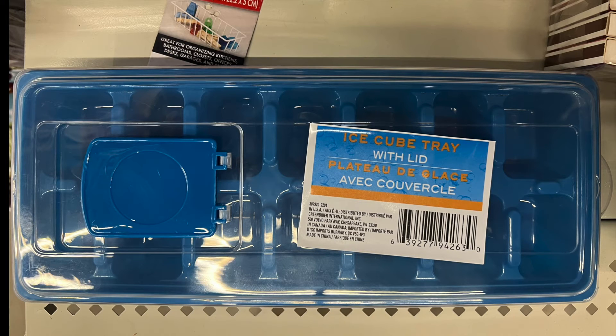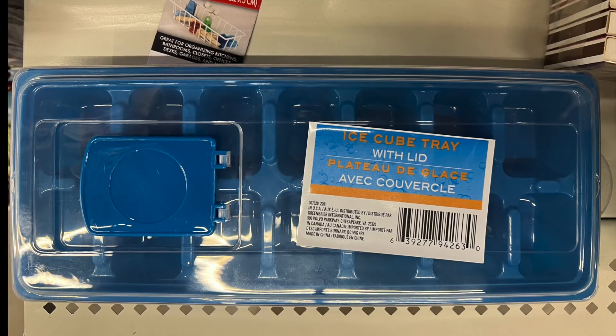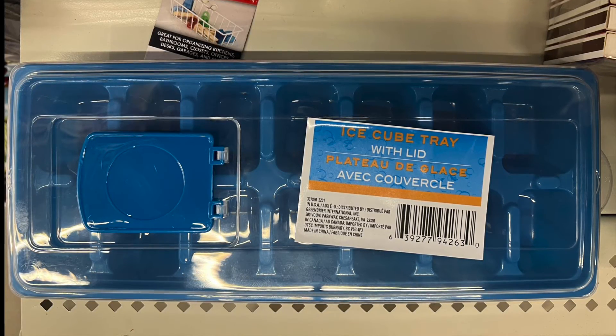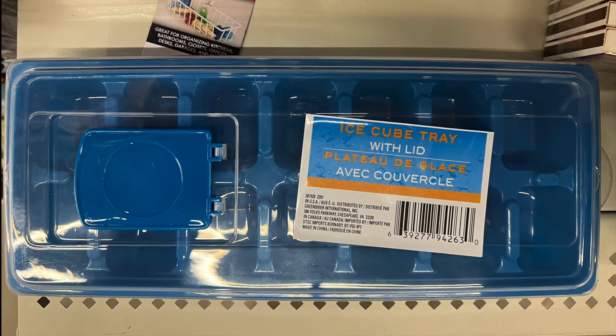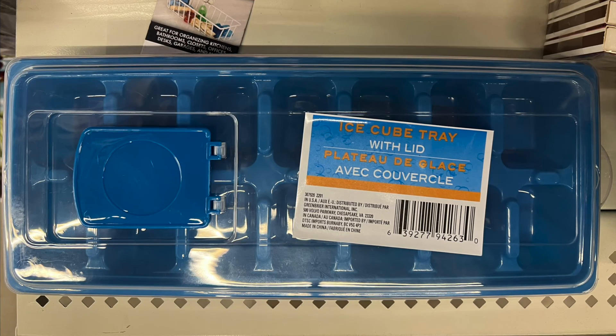This is a functional kitchen item — it's an ice cube tray with lid. All you have to do is pop it over, pop it open, fill it up with whatever liquid you want. Close the top, put it in the freezer. Use some ice cubes, or lemon cubes, or mint cubes, or whatever kind of cubes you want for that day, or night, or next day.